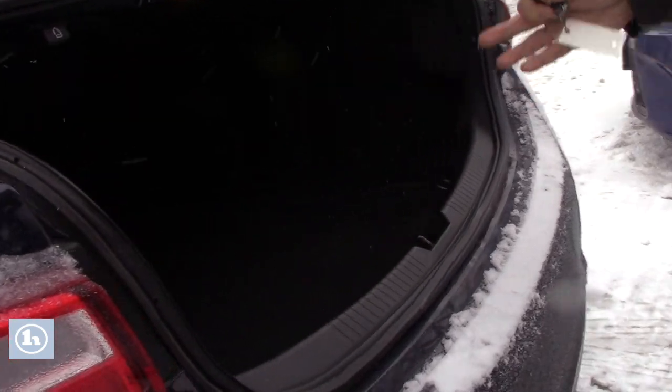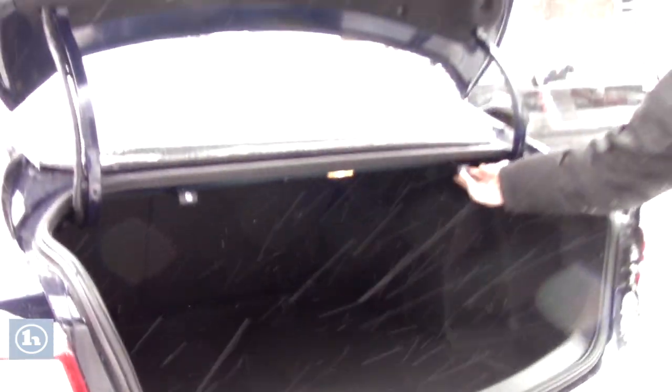So again, lots of room in that trunk. Just pull these tabs and it'll release the seat back forward.